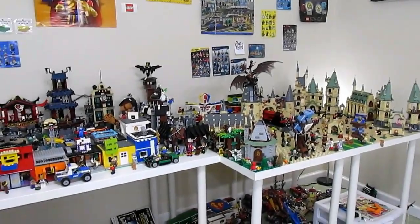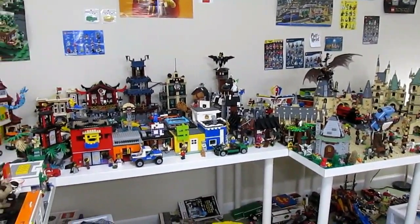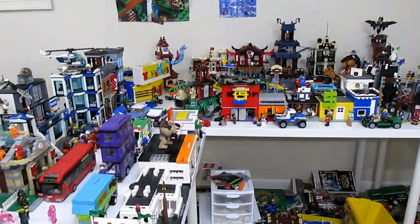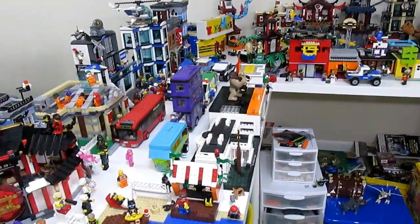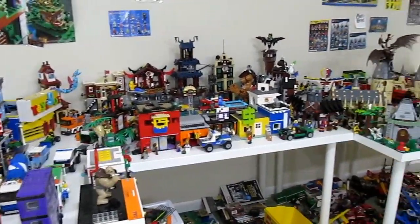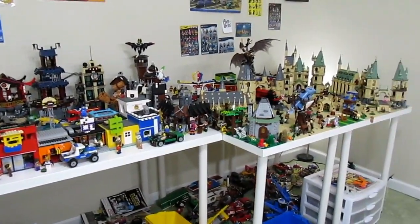Hey everybody, what's up and welcome to my Lego City! In this video I'm going to be giving you a complete tour of this city, going up and down the streets and giving you a close look at all the details and all the new displays I have set up. So without further ado, let's begin our tour.